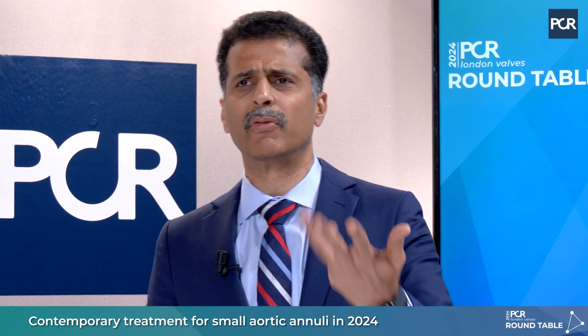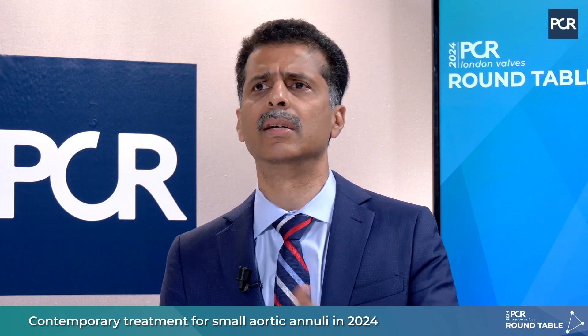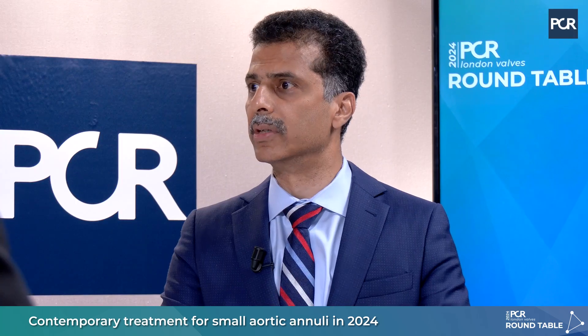The present supraannular valves available are: the Medtronic valve, which was the first supraannular valve; the Acurate NEO 2, which is supraannular; and the Hydra, which is also supraannular. These three supraannular valves are currently available, each with characteristics suited for different situations. There is a significant advantage of a supraannular valve over a balloon-expandable valve in terms of effective orifice area, and this is important to avoid patient-prosthesis mismatch (PPM).